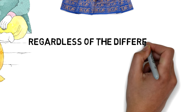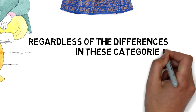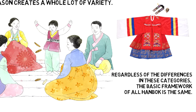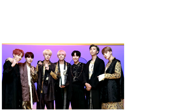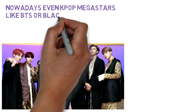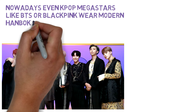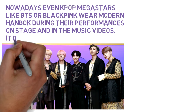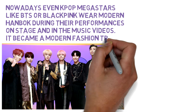Regardless of the differences in these categories, the basic framing of all Hanbok is the same. Nowadays, even K-pop megastars like BTS and BLACKPINK have worn modern Hanbok during their performances on stage and in music videos. It has become a modern fashion trend.